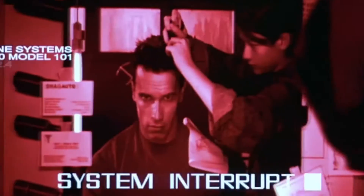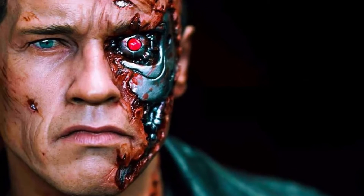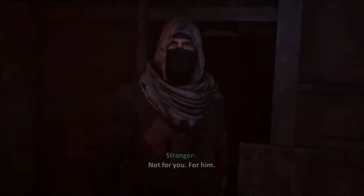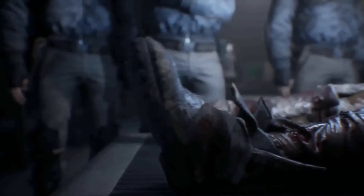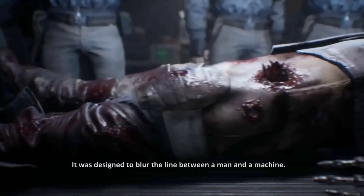Skynet gave these Infiltrators a unique feature to blend in with humans — their eyes could cry. The T-800 had tear ducts that could be triggered, allowing the machine to shed tears if needed, helping convince humans they were dealing with a living person. But have you ever wondered why the T-800 doesn't feel any pain? The answer is simple: the Terminator does not have nerve endings, meaning it cannot sense pain like humans do. However, it has sensors that detect damage and injuries to its body, allowing it to repair itself without the hindrance of pain.